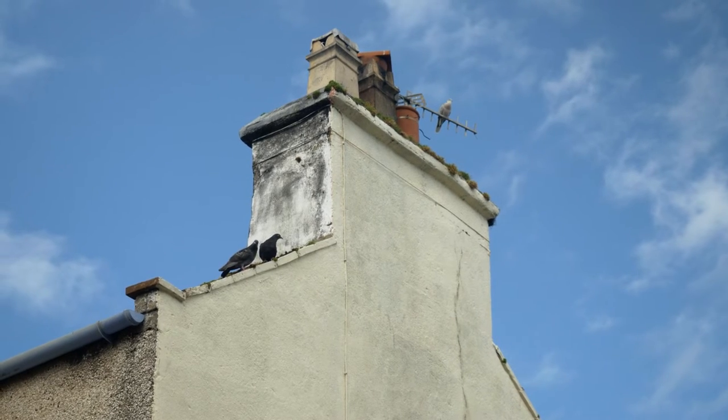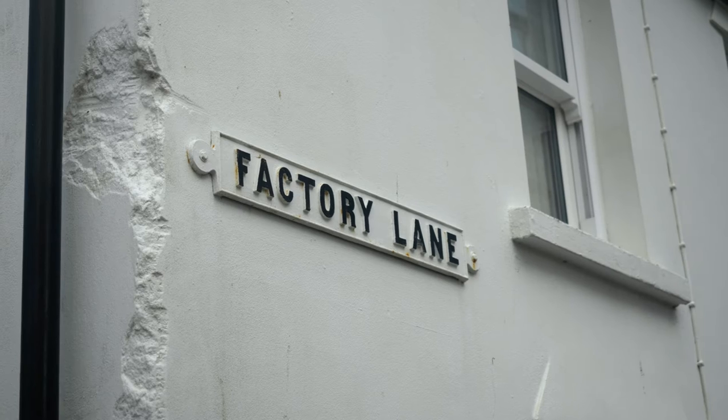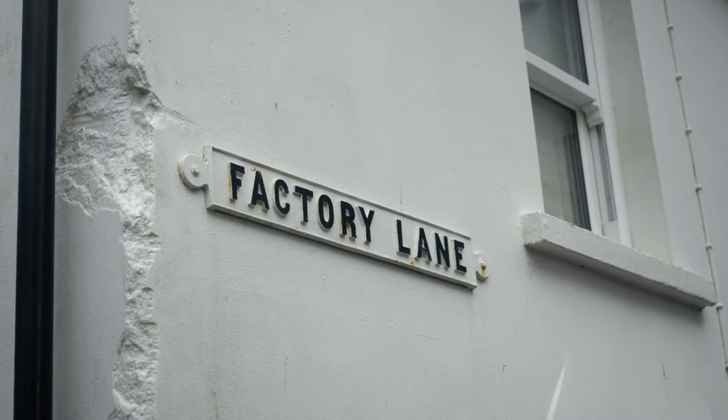We're now standing at the junction of Strand Street and what I call Factory Lane, because at one time Factory Lane ran from the net factory — which later became a stocking factory — but at the time it was built, it was a net factory.